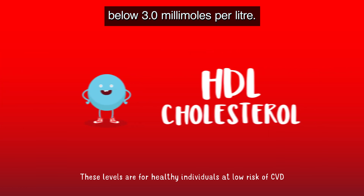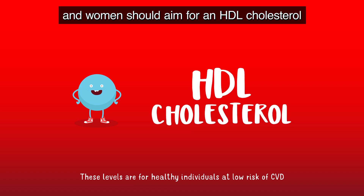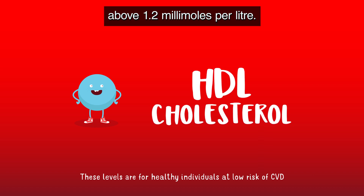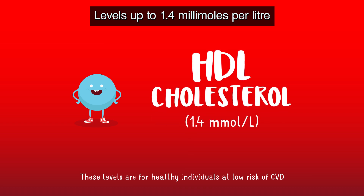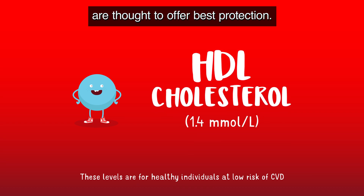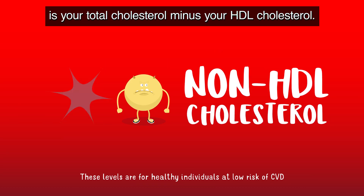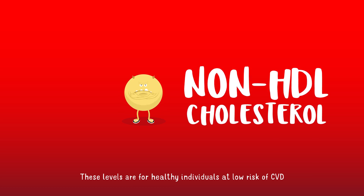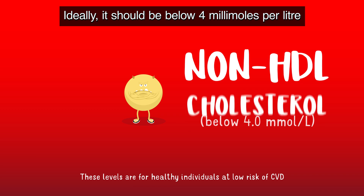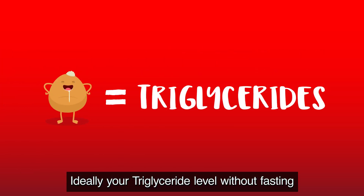Men should aim for an HDL cholesterol above 1.0 millimoles per litre, and women should aim for an HDL cholesterol above 1.2 millimoles per litre — levels up to 1.4 millimoles per litre are thought to offer best protection. Your non-HDL cholesterol is your total cholesterol minus your HDL cholesterol; it's all the bad cholesterol added together, including LDL, and ideally it should be below 4 millimoles per litre. Ideally your triglyceride level without fasting should be below 2 millimoles per litre.